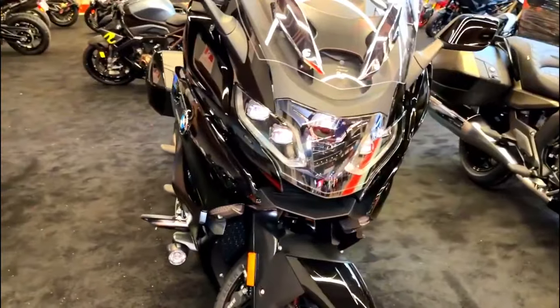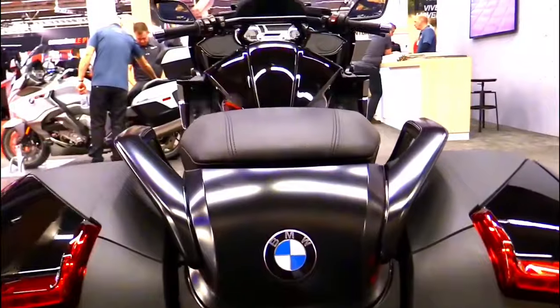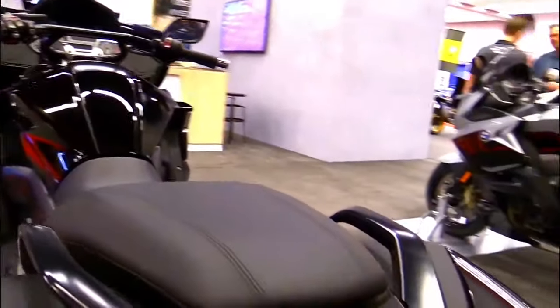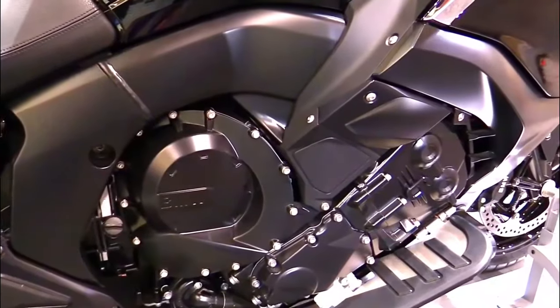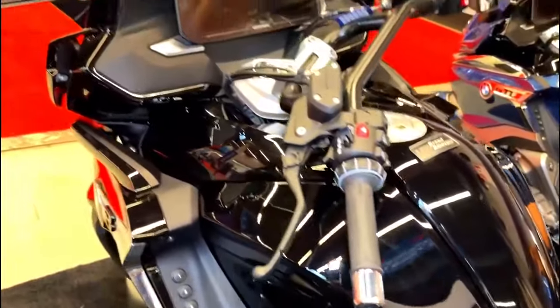The streamlined design also contributes to better aerodynamics and wind protection for the rider. Underneath the beautiful exterior lies the heart of the 2024 BMW K1600B. This bagger is powered by a robust 1,649 cubic centimeters inline six-cylinder engine, which has been a hallmark of the K1600 series and continues to impress with its incredible performance.